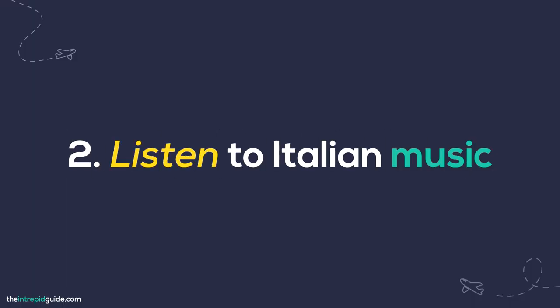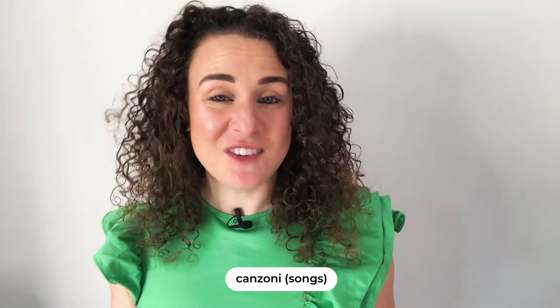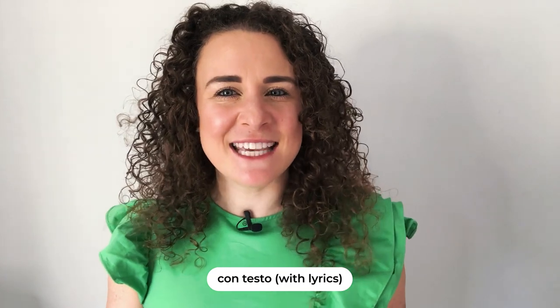Number two: listen to Italian music. A great way to improve your pronunciation and pick up new words is by listening to Italian music and singing along to your favorite canzoni — songs. I used to listen to Pavarotti, Tiziano Ferro, and Giovanotti all the time when I started learning Italian, and yes, I would sing at the top of my lungs whenever I was driving. Accessing Italian music online has never been easier, especially with platforms like Spotify and YouTube. Create a playlist of your favorite songs, Google the lyrics, print them out or copy them into a Google Doc and translate each phrase. Alternatively, you can search for the song on YouTube and add 'Contesto' or 'with lyrics' and sing along with the music video.